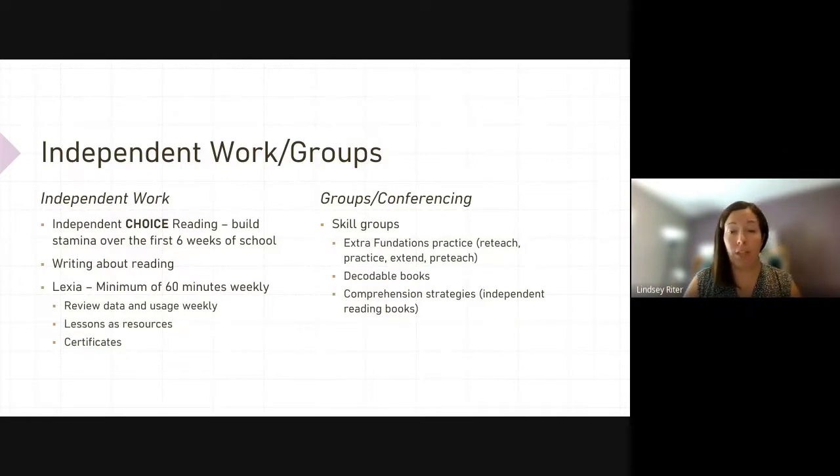One activity they should be doing is choice reading, and they should also be writing about reading. So if my lesson today was on character traits, they should pick up their independent reading book and think about character traits, then write about that — whether it's a sticky note that says 'this character is blank because of blank,' depending on your grade level. They should be practicing the skills that you just taught them.